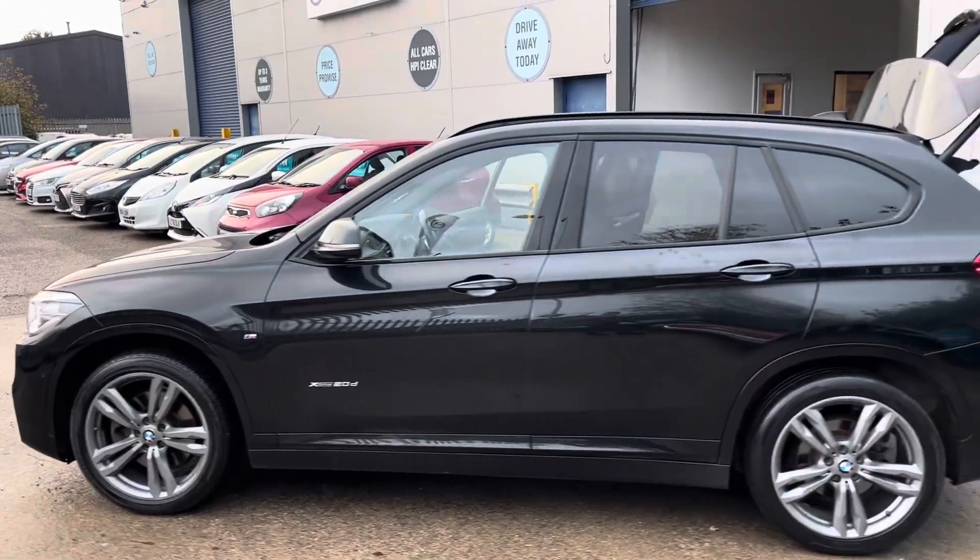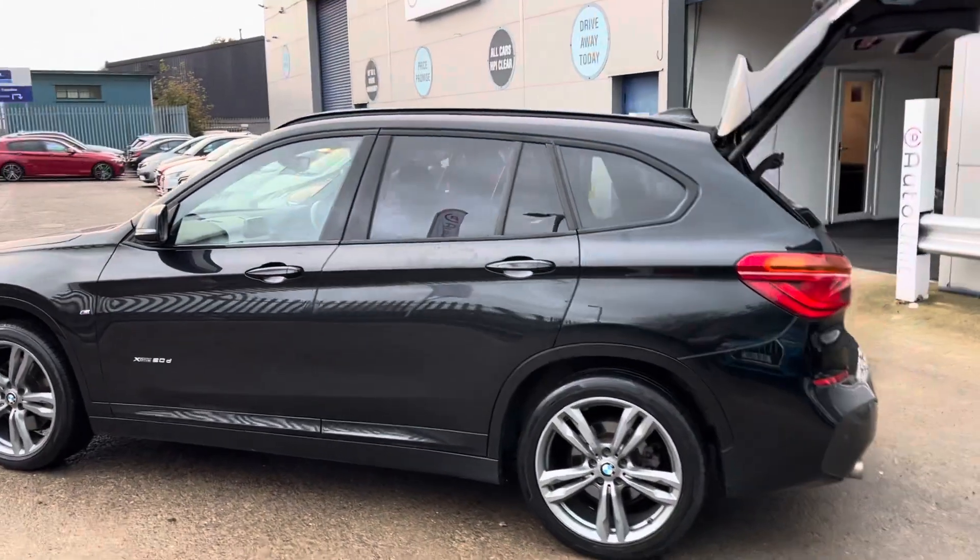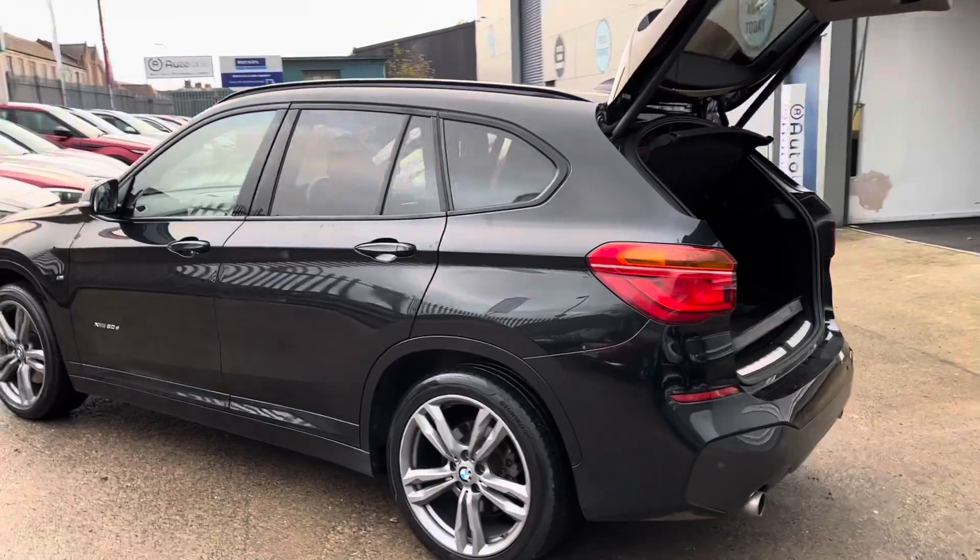We've got four newly refurbished alloy wheels, and I think they really look the part against the black paint.